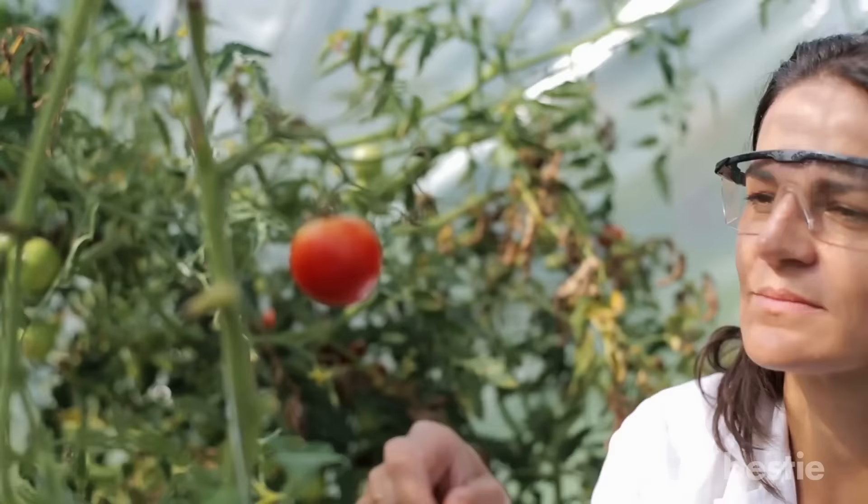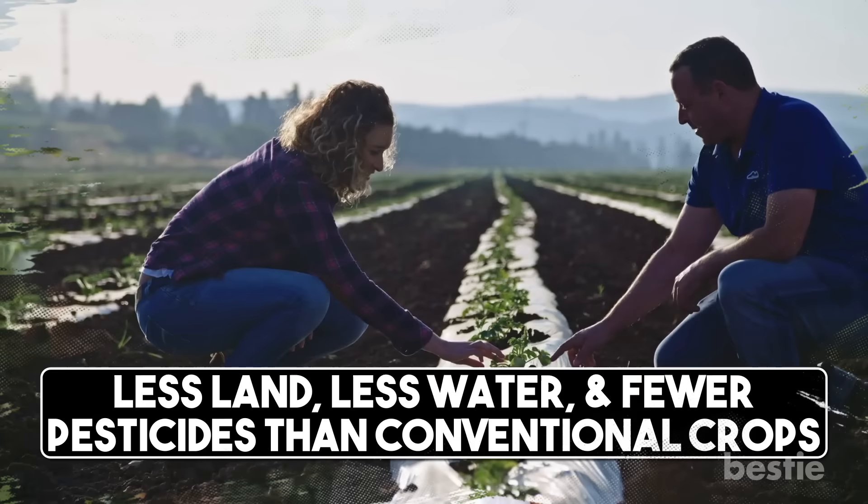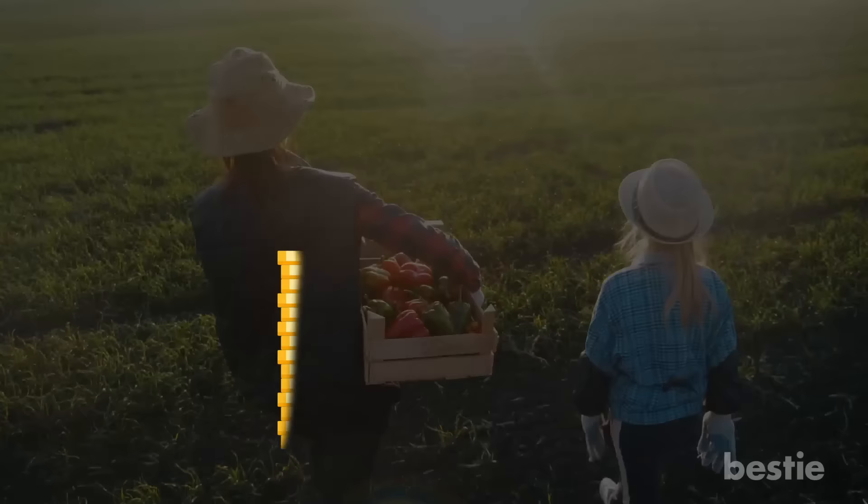They are cheaper. GMO crops are bred to grow efficiently. This means that farmers can produce the same amount of food using less land, less water, and fewer pesticides than conventional crops. Because they can save on resources, food producers can also charge lower prices for GMO foods. In some cases, the cost of food like corn, beets, and soybeans may be cut by 15-30%.